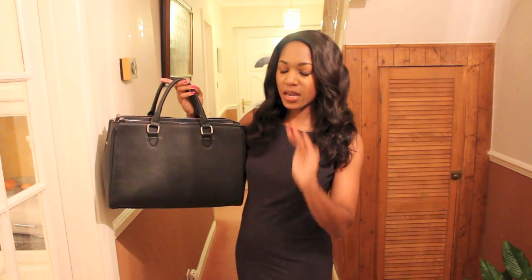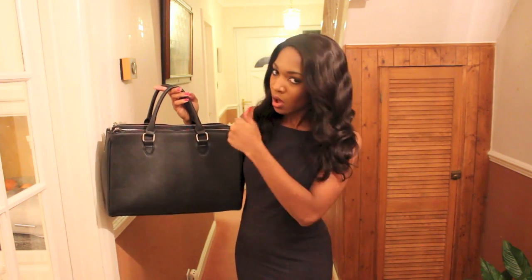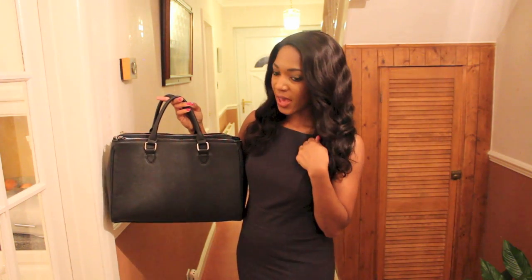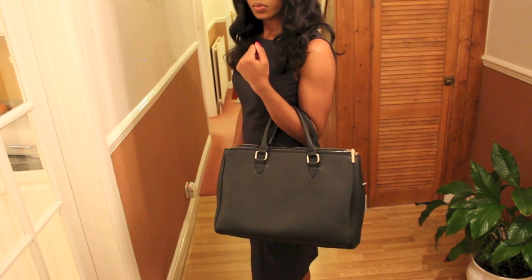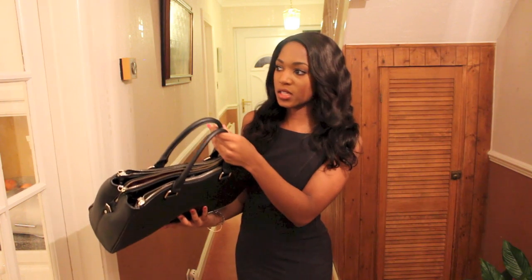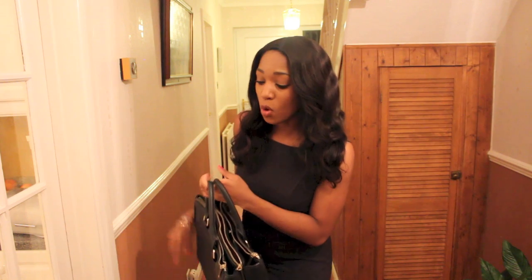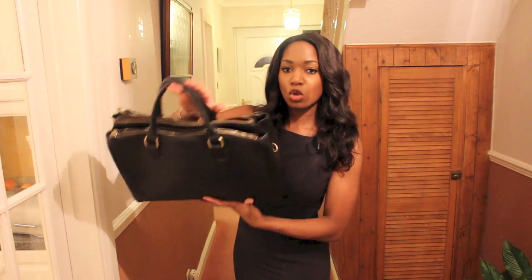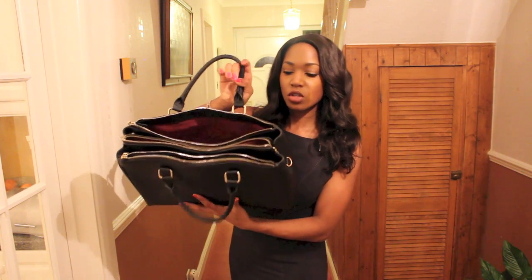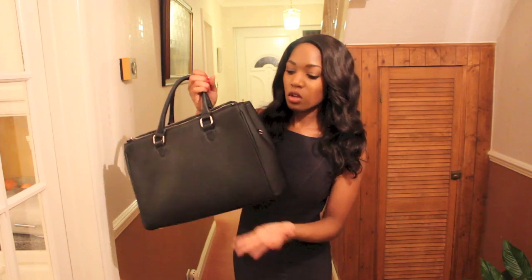Bags — again, they complete an outfit. I'm a complete bag lady, so this is my forte. This is a black standard bag from Zara; it's actually from the city bag range, and their city bag range is really really good for work. It's extensive but really good — I've actually got most of them. This one is big and it's got lots of different compartments, as you can see.